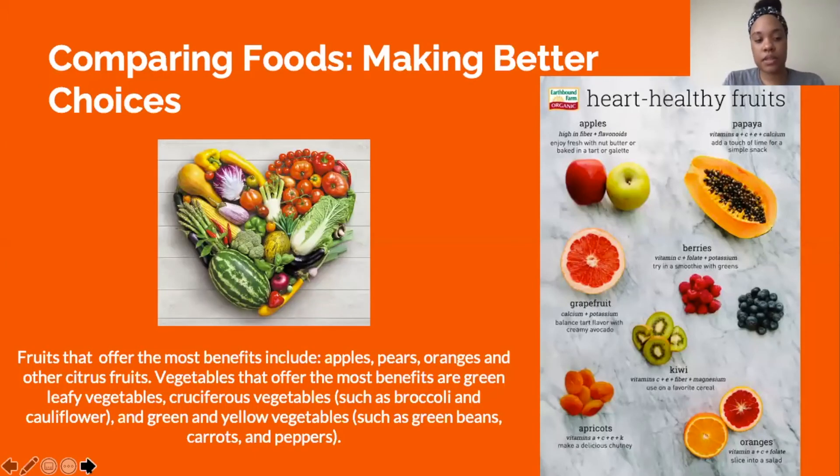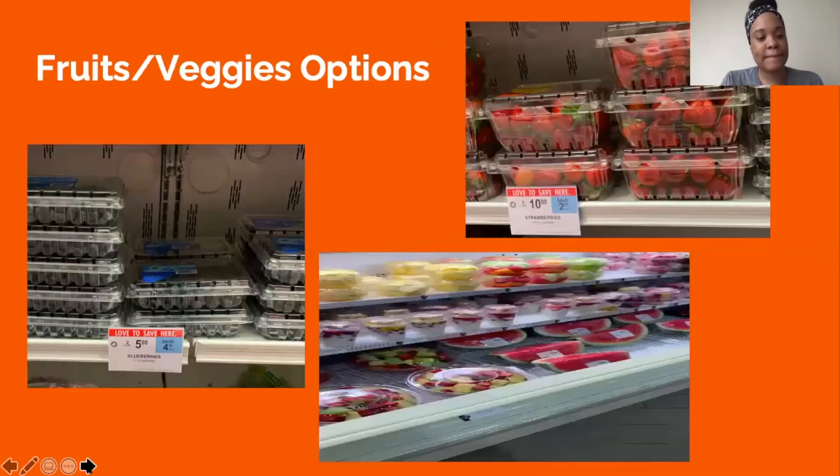Fruits that offer the most benefits include apples, pears, oranges, and other citrus fruits. Vegetables that offer the most benefits are green leafy vegetables, cruciferous vegetables such as broccoli and cauliflower, and green and yellow vegetables such as green beans, carrots, and peppers. Some of the beneficial fruits include blueberries, strawberries, watermelon, and pineapples. At our local Publix, blueberry crates are on sale two for five dollars, and fresh strawberries are three for ten dollars.